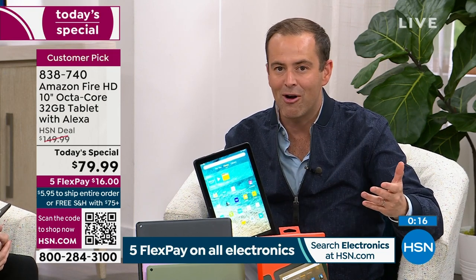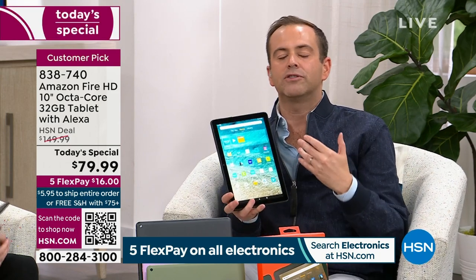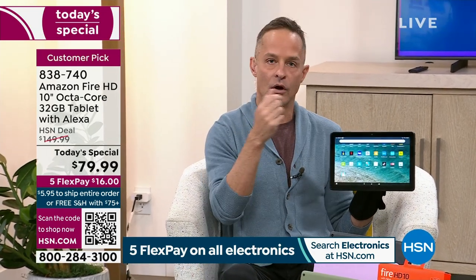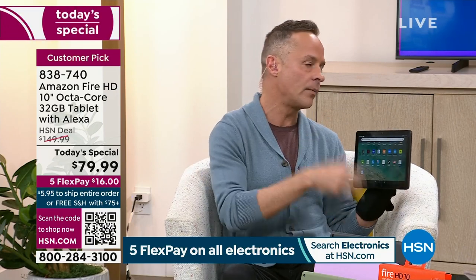We have a couple more presentations throughout the day tomorrow, but based on current sales this is going to be an earlier-than-planned sellout. What's on the outside looks good, but what's on the inside is an octa-core processor — you can't say it enough. The other tablets we've done at double this price have dual or quad-core. Eight brains — you can't compare this to others.